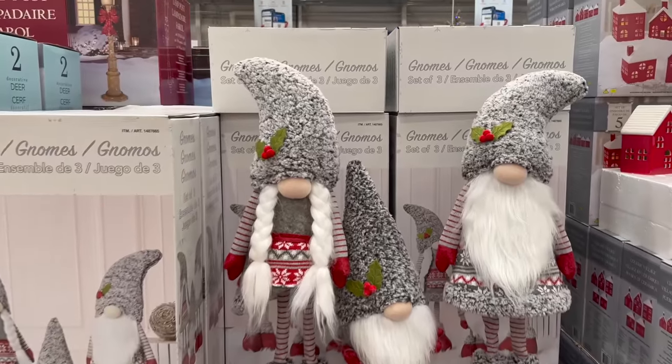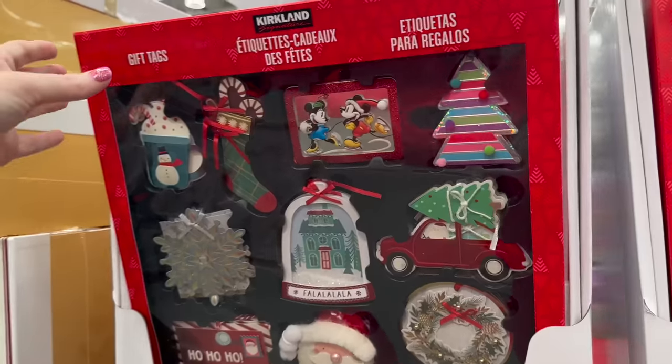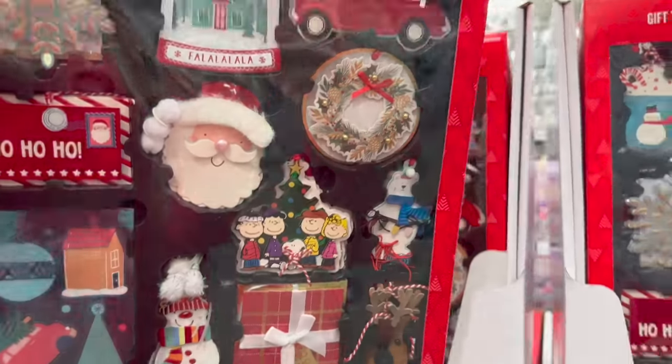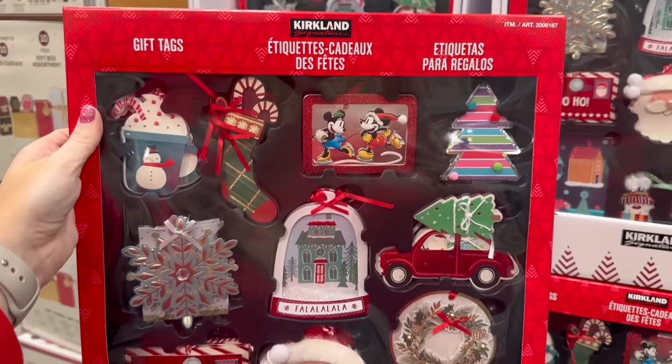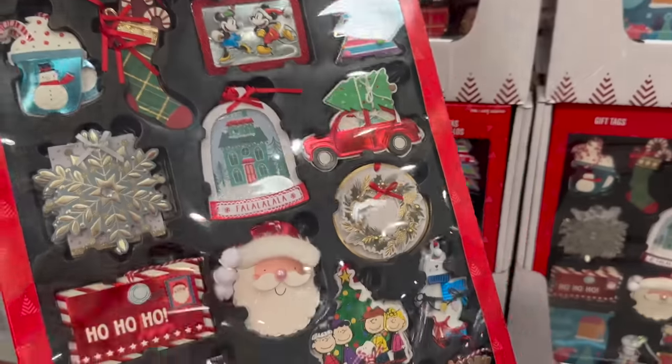There are gnomes — a set of three for $47.99, not a bad deal at all. And these gift tags are $12.99 — you get 84 of them in the pack.